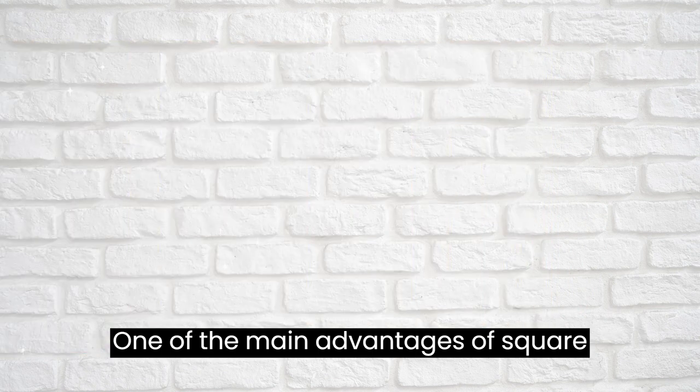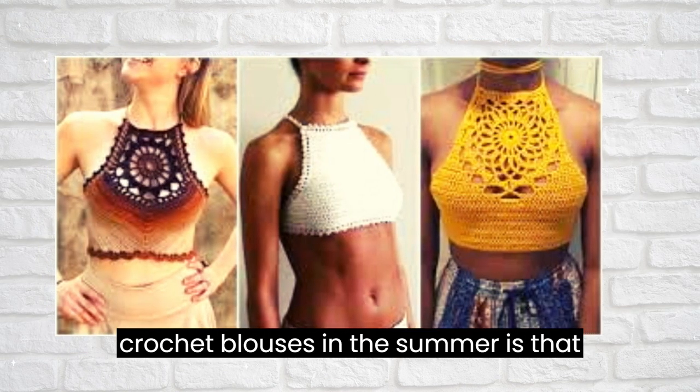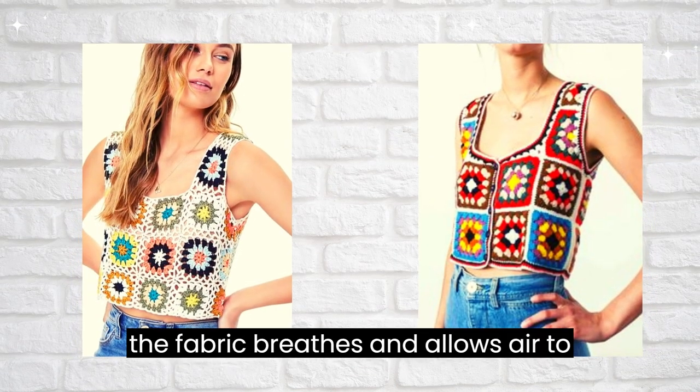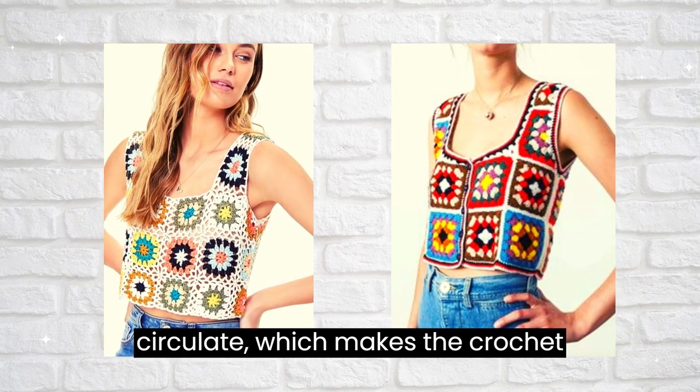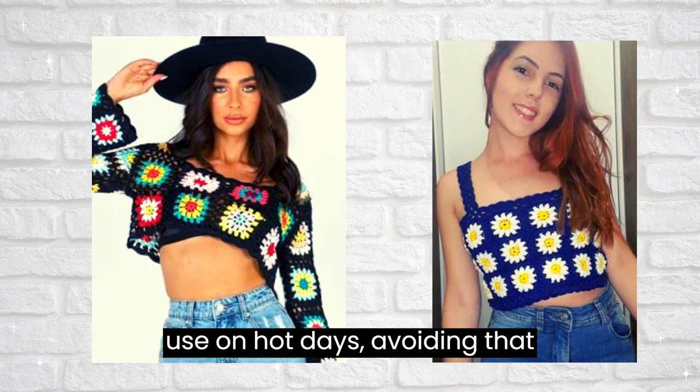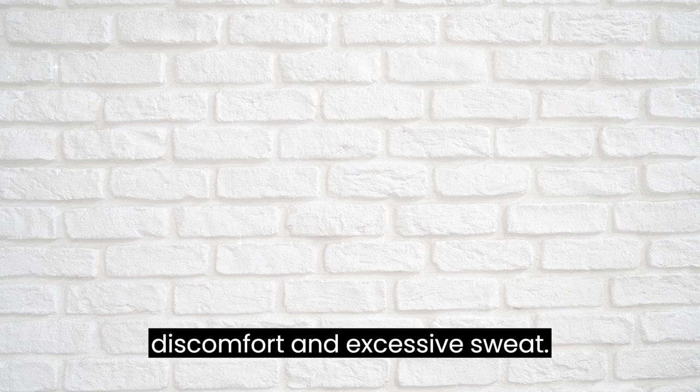One of the main advantages of square crochet blouses in the summer is that because they are made of natural fibers, the fabric breathes and allows air to circulate, which makes the crochet blouse a very comfortable piece for use on hot days, avoiding discomfort and excessive sweat.